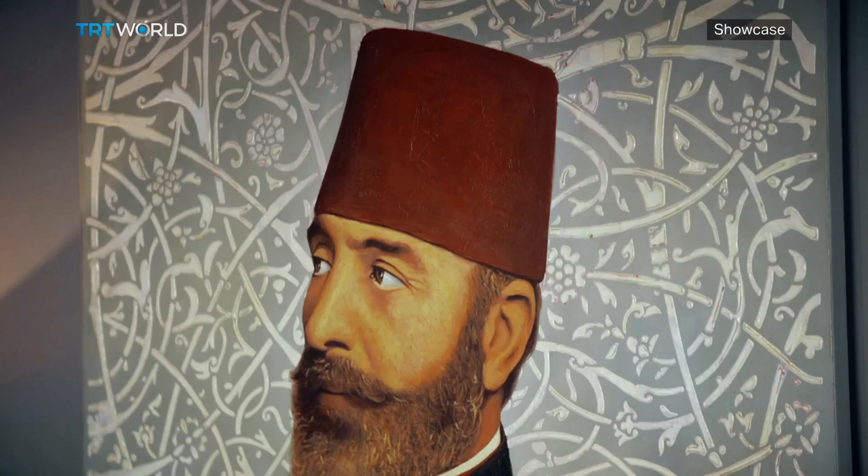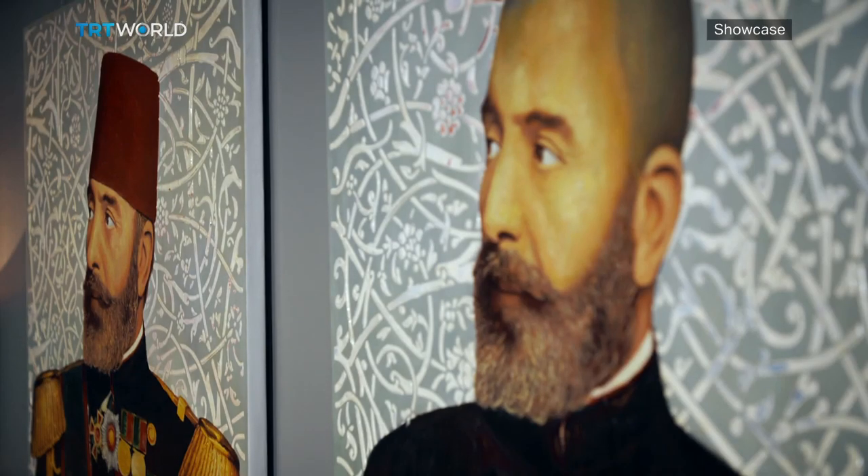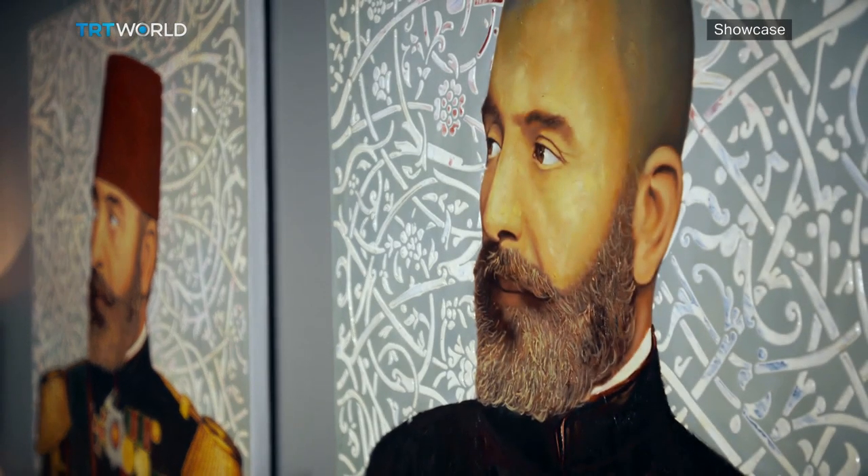Years ago, I participated in an exhibition at the National Portrait Gallery, and I presented a painting of a Pasha there as well. That painting was specific because it was a hyper-realistic painting — it got quite a bit of attention. I used my cousin as a model. Another characteristic of the painting was that it can be experienced by the blind, as it had relief made of text in braille alphabet.